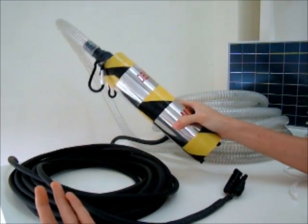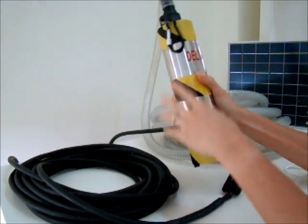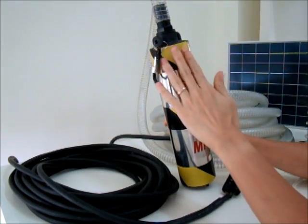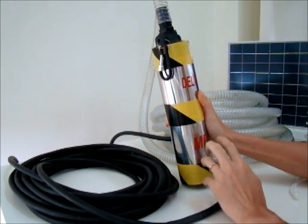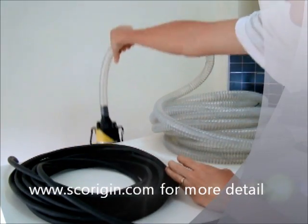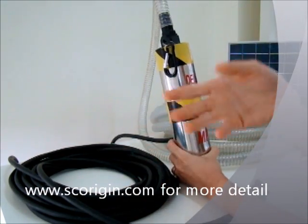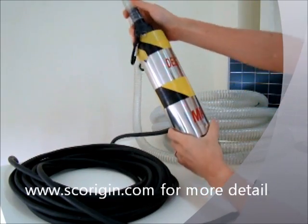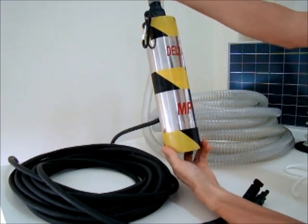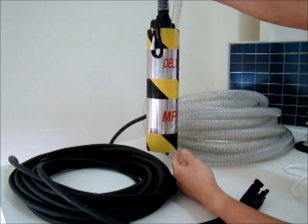This pump is designed for easy operation — plug and play. Another thing, based on customer recommendations, we purposely added yellow and black markings on the pump so you can easily see where your pump is located in the water. We put in that effort based on real customer feedback.